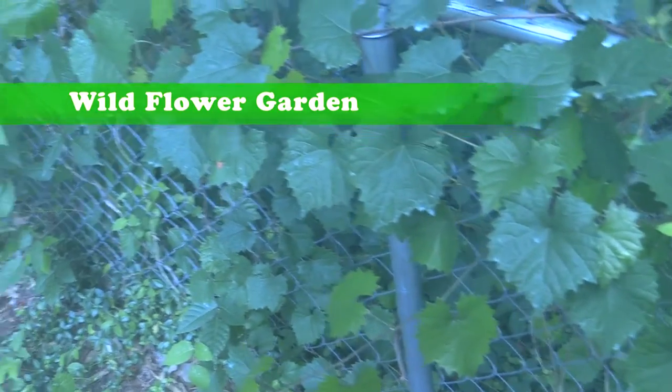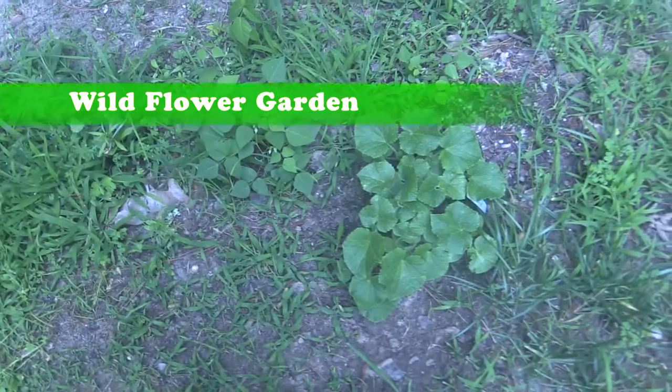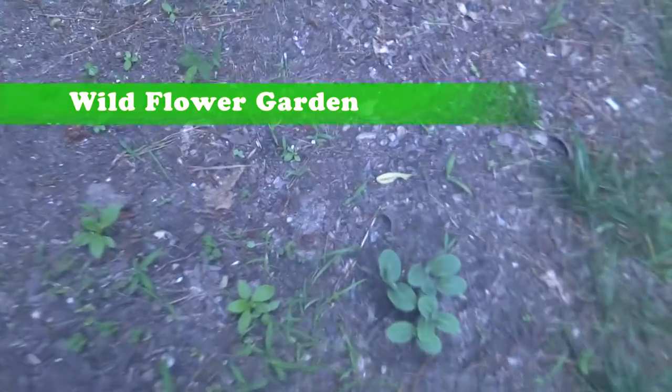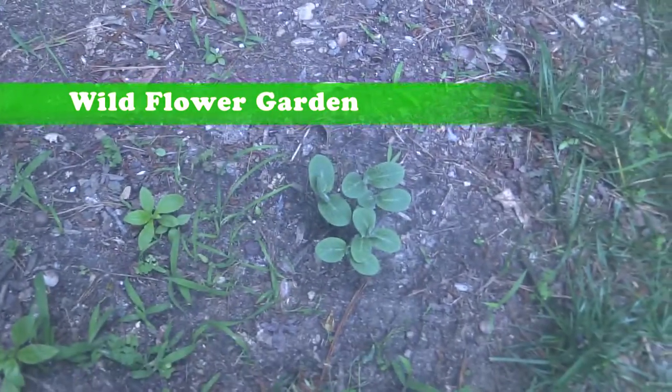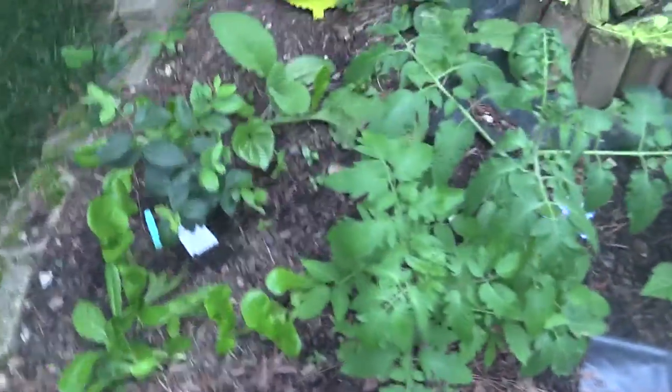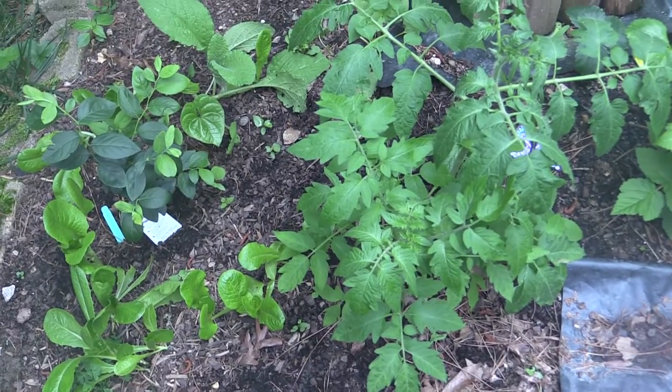Cucumber is still doing good over here. Over in this corner, summer squash — nothing yet with the sunflowers. It's getting a little humid out here. Tomato plants are going crazy, gotten really big — might have to get a cage on it soon.